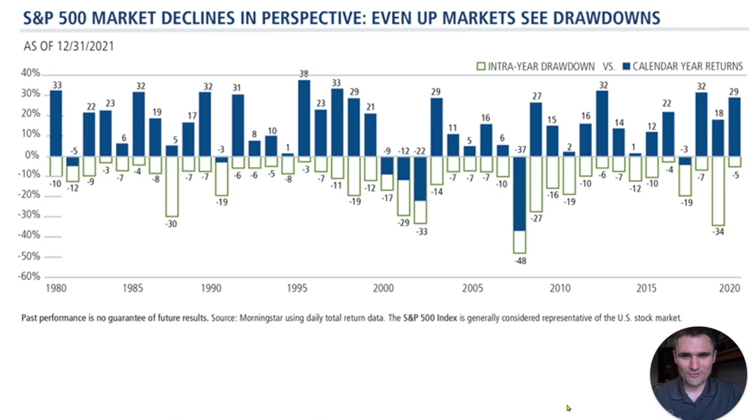What I like about this chart is actually pretty interesting. It's taking the S&P 500, as you can see up in the top left-hand corner, all the way through basically 2022. What it shows in blue is the calendar year return — what the market actually did for that year. For example, 2021 it was up about 29%, but the intra-year drawdown — the most it went down during that year — was only 5%.